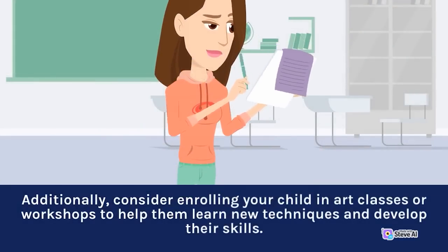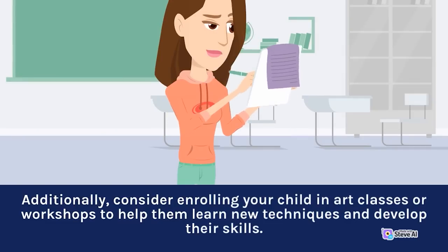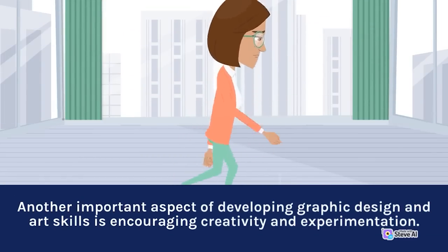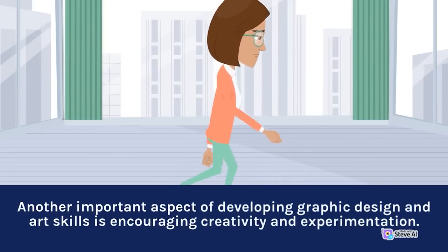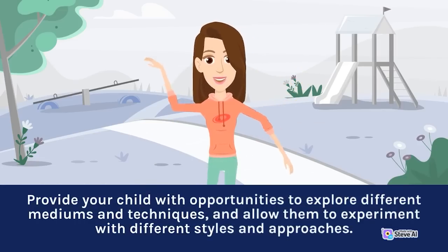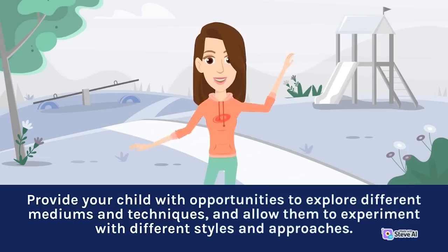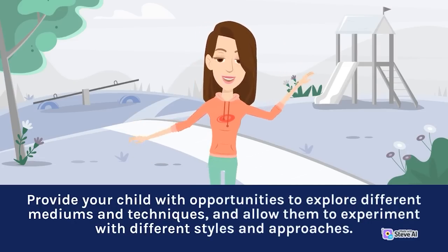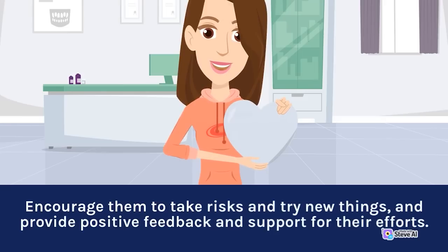Consider enrolling your child in art classes or workshops to help them learn new techniques and develop their skills. Another important aspect is encouraging creativity and experimentation. Provide your child with opportunities to explore different mediums and techniques, and allow them to experiment with different styles and approaches. Encourage them to take risks and try new things, and provide positive feedback and support for their efforts.